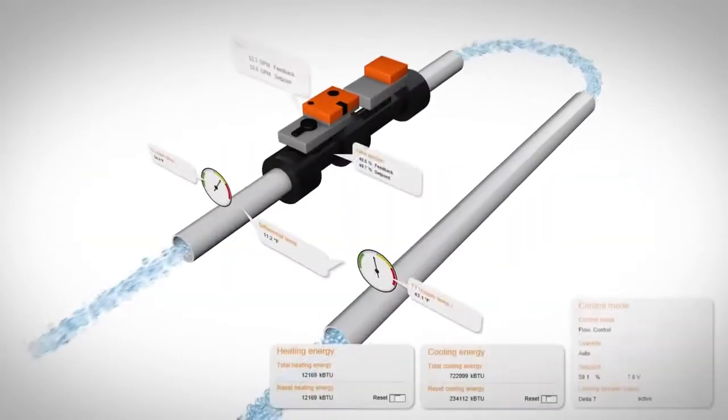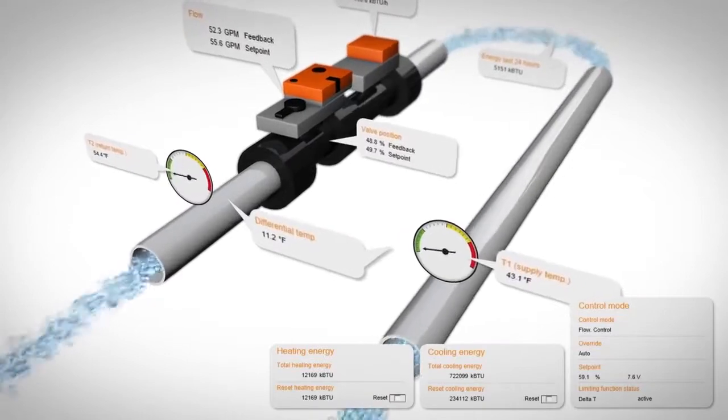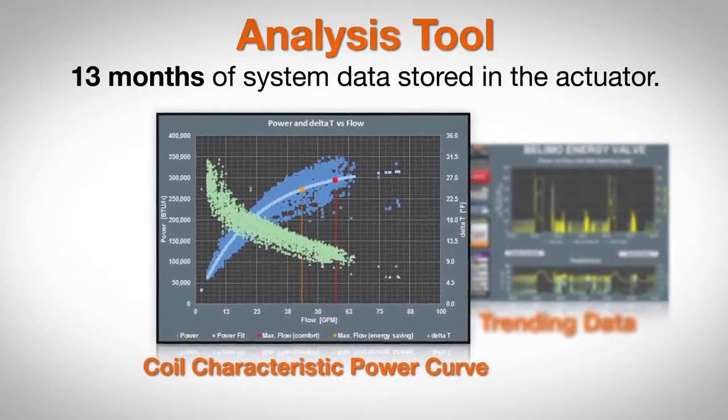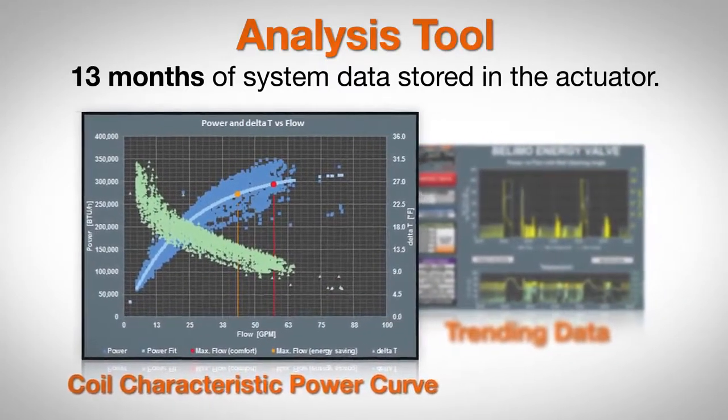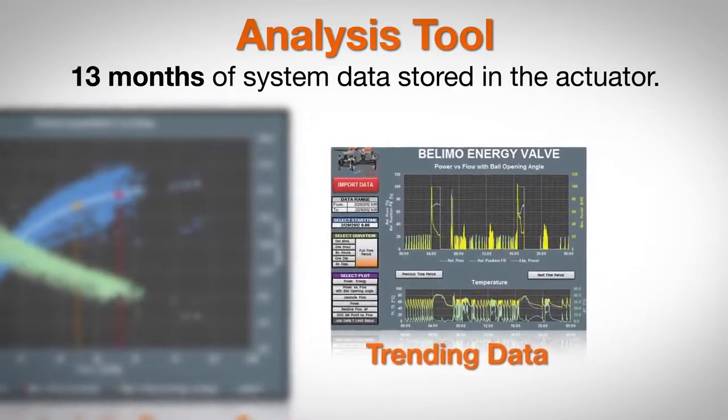And because the system provides constant, documented feedback in real time, facilities managers can not only diagnose problems as they occur, but view their potential long-term impact on performance through trending reports. You can even customize control strategies to achieve green design criteria.